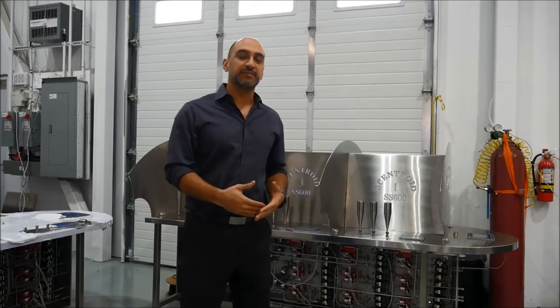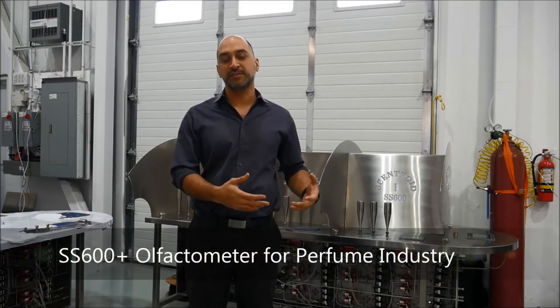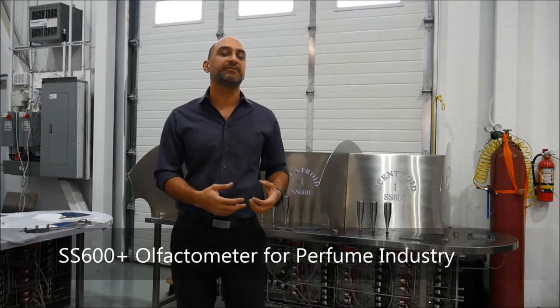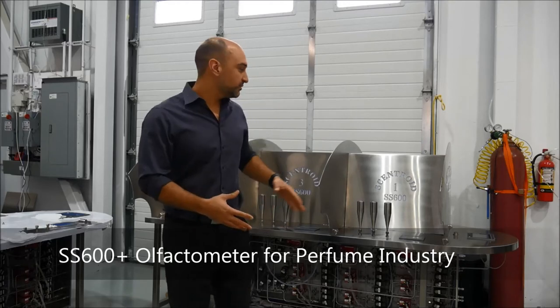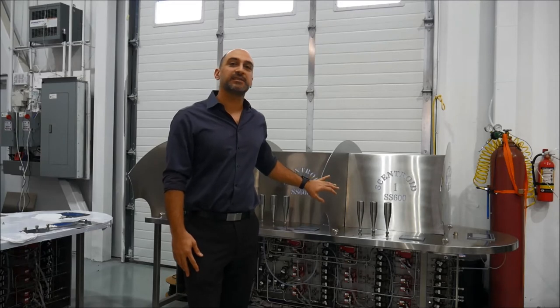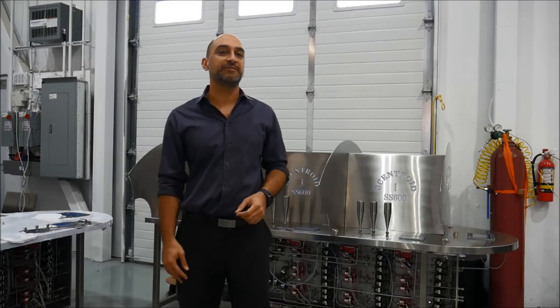Why is it a big advancement? This new olfactometer is designed for the perfume industry. It has the capability to blend 9 different fragrances or samples and to present them to panelists in different orders and different configurations to run a variety of tests. This olfactometer is the most complicated one in the industry — it houses 21 different mass flow controllers and over 50 different valves.